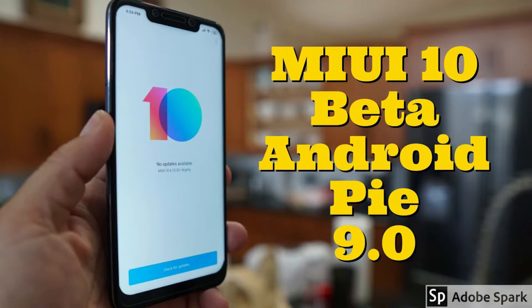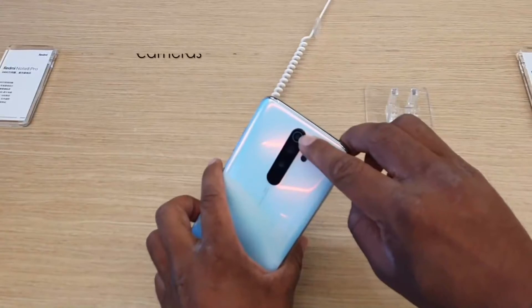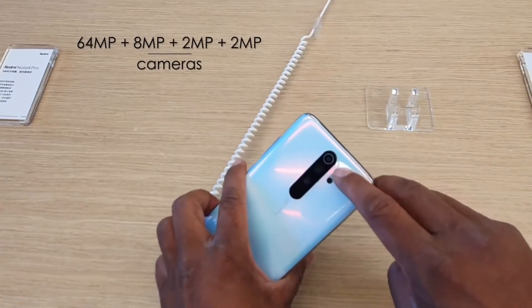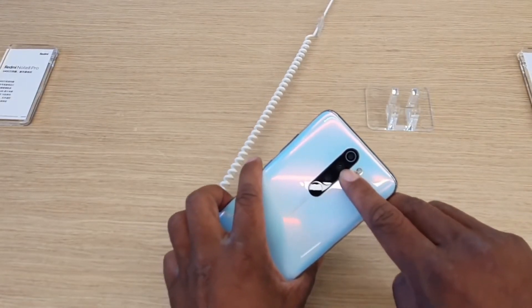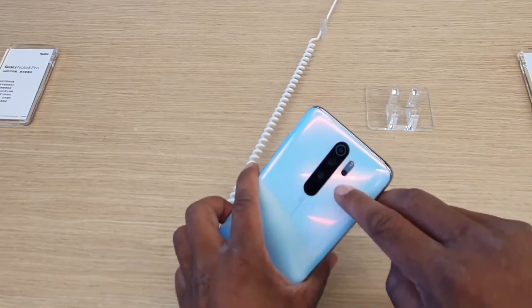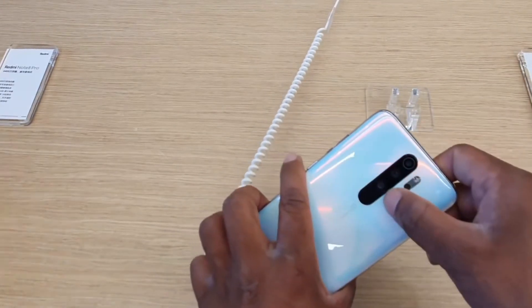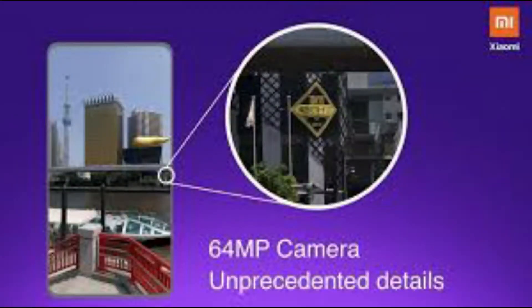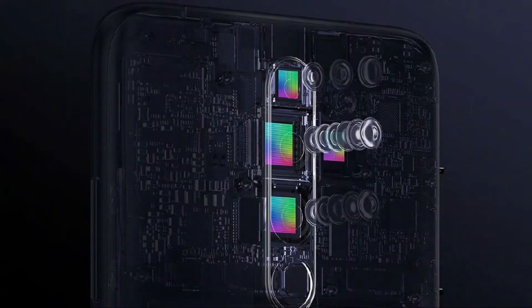The Redmi Note 8 series is coming with a quad camera setup at the rear. Redmi has won the race in the 64 megapixel camera smartphone segment by launching it before the Realme XT. Xiaomi has confirmed that the Redmi Note 8 Pro will be the first in the world to offer a 64 megapixel primary camera, utilizing Samsung's ISOCELL Bright GW1 sensor, which promises incredible low-light capabilities.